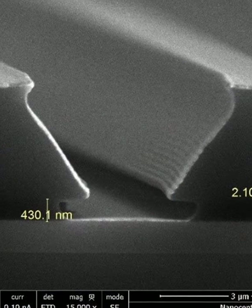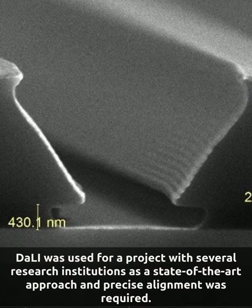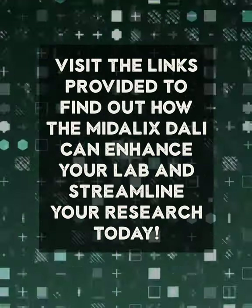Deli was used for a project with several research institutions as a state-of-the-art approach, and precise alignment was required. Visit the links provided to find out how the Medallix Deli can enhance your lab and streamline your research today.